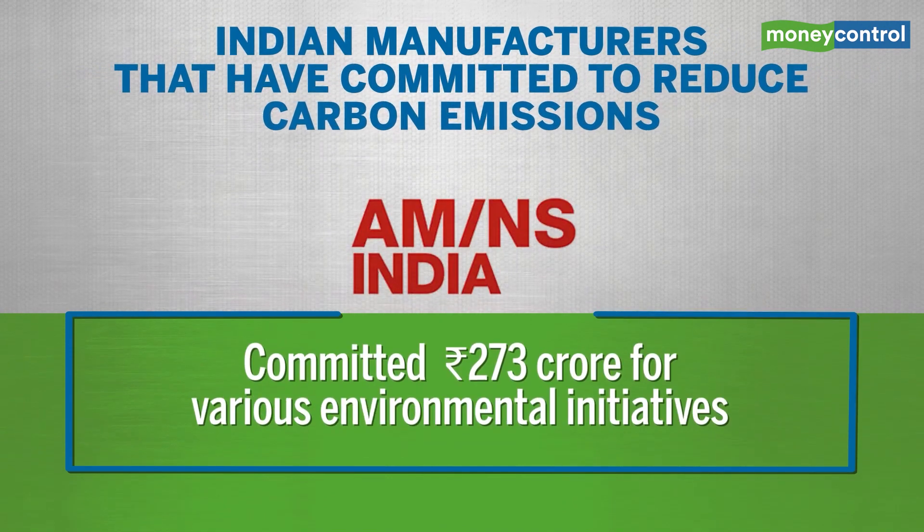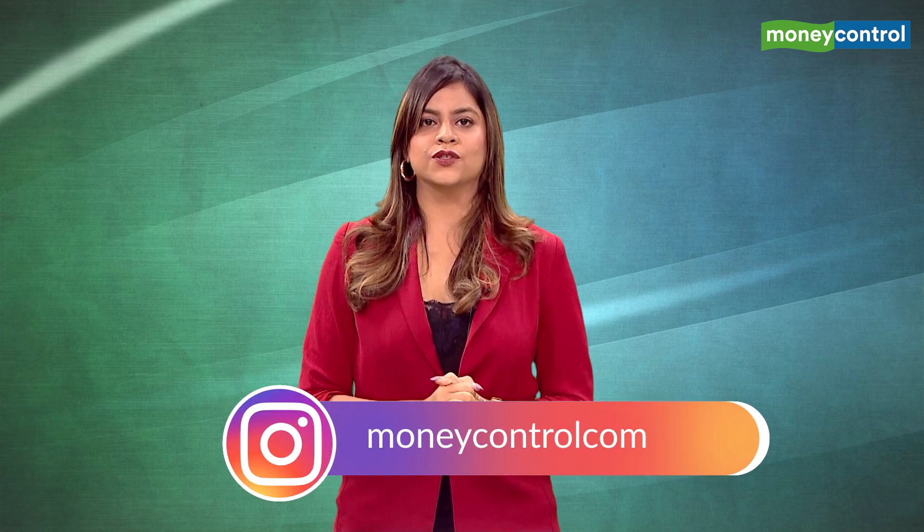Last on the list, we have ArcelorMittal Nippon Steel, which has committed around 273 crores until now for various environmental initiatives, including a zero liquid discharge system at its Hazira Steel complex in Gujarat.